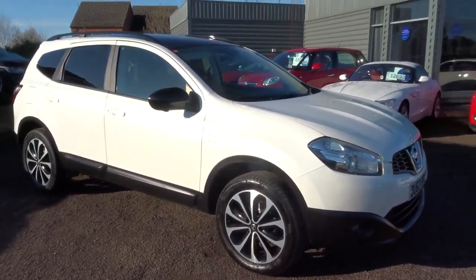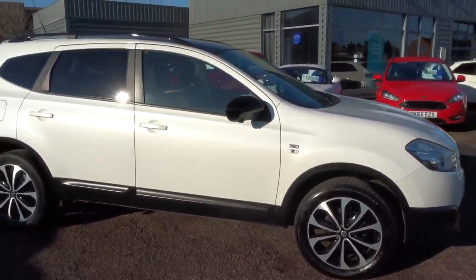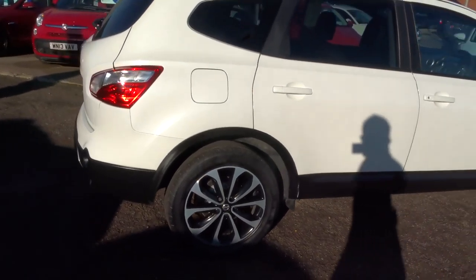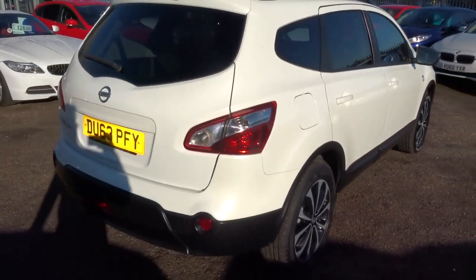Welcome to Country Car, my name is Tom. Brand new to stock is this gorgeous Nissan Qashqai. I'm going to give you a walk around the car and show you a few of the features and the general condition of it.